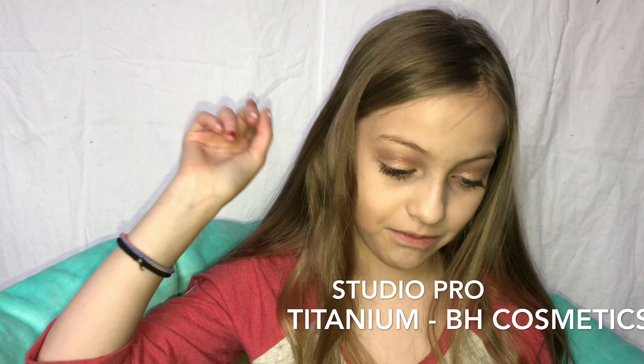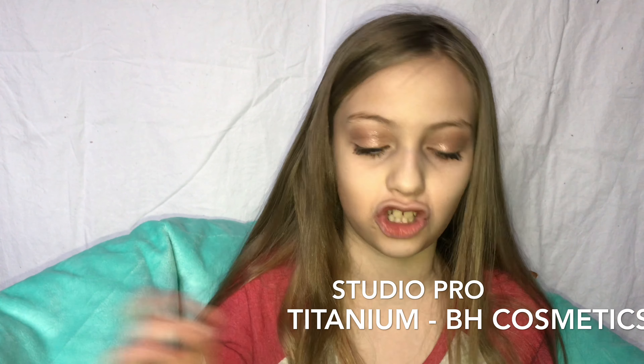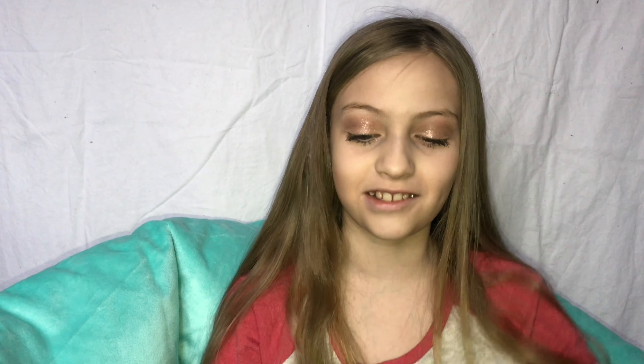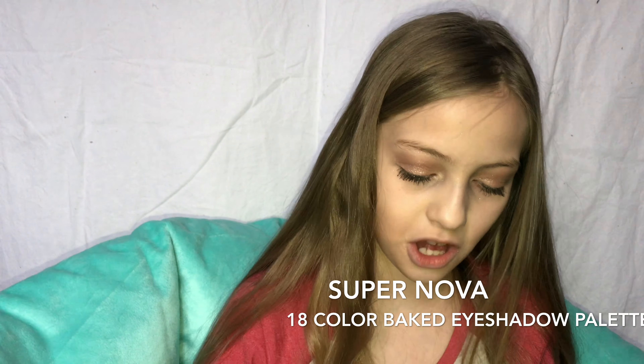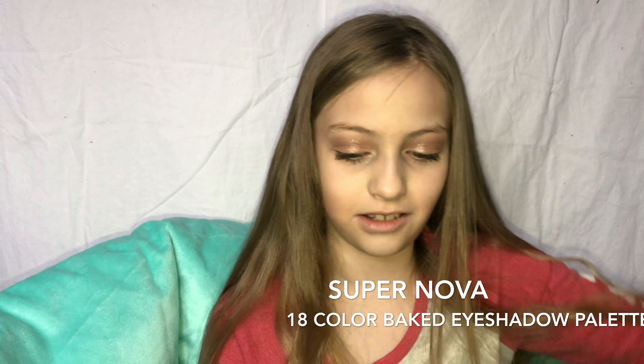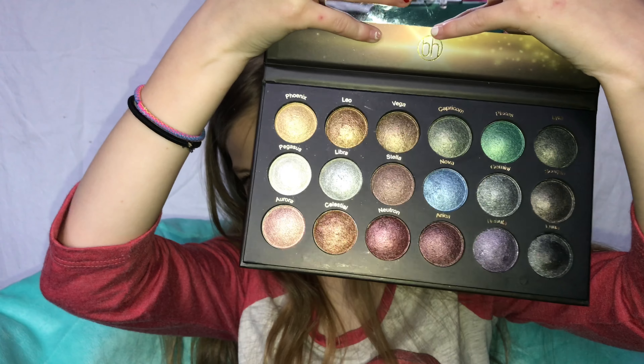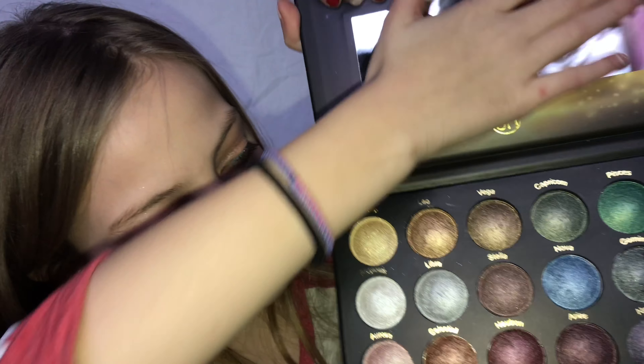This one is my life — I used it on my other eyeshadow video that just dropped. I love this so much. It's an amazing eyeshadow palette with kind of a mirror inside. There's also a really good under-eye color in this one — it's very good for under the eyes.